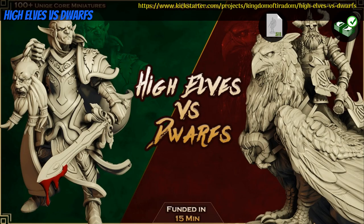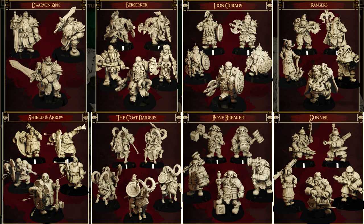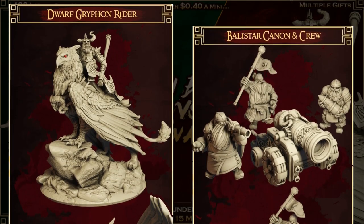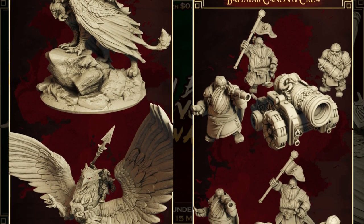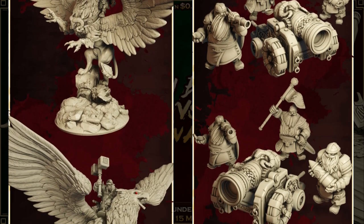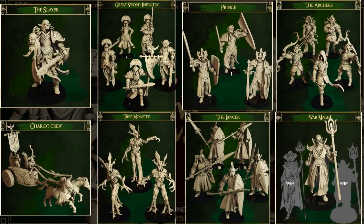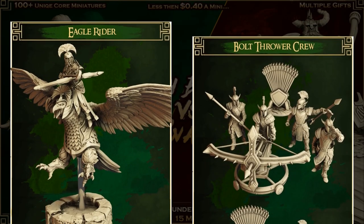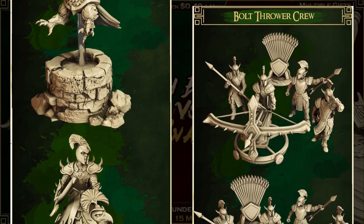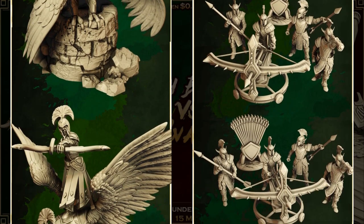High Elves vs Dwarves: printable minis by TheMasterForge of Germany, their 3rd Kickstarter campaign. This is two full armies. On top of troop and elite choices, the Dwarves have cannons and griffin riders, and the High Elves have ballistas and eagle riders. You can get either set individually or both together, and you can also get a commercial license as well as access to previous contents. This campaign ends on March 15th, with rewards expected in April.